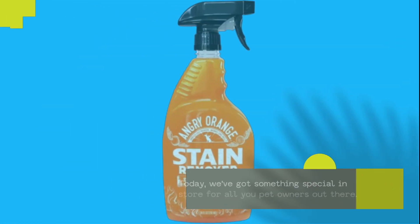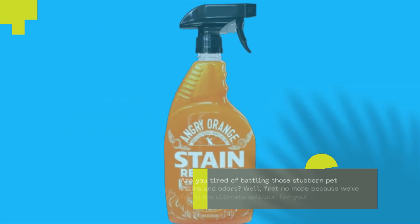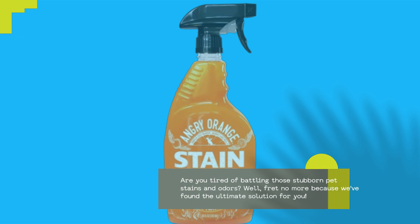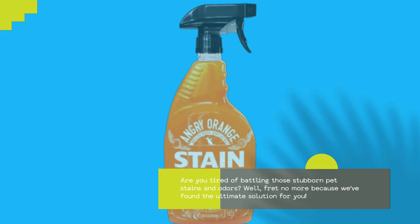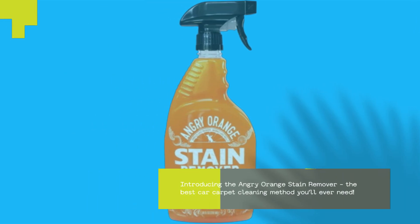Today, we've got something special in store for all you pet owners out there. Are you tired of battling those stubborn pet stains and odors? Well, fret no more because we've found the ultimate solution for you. Introducing the Angry Orange Stain Remover, the best car carpet cleaning method you'll ever need.